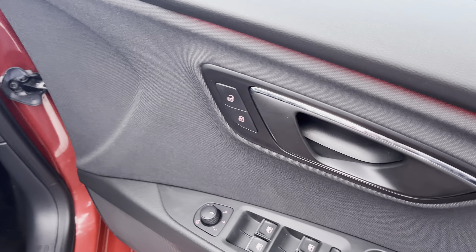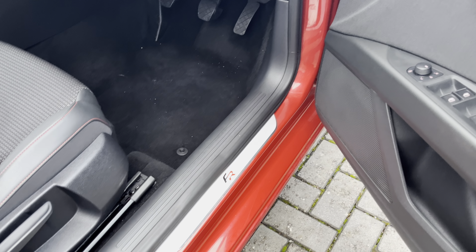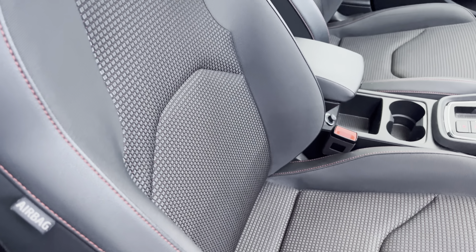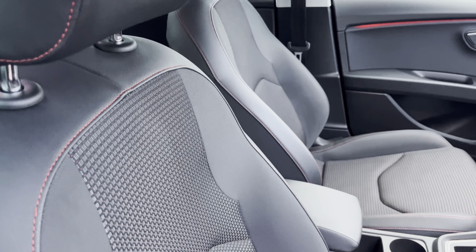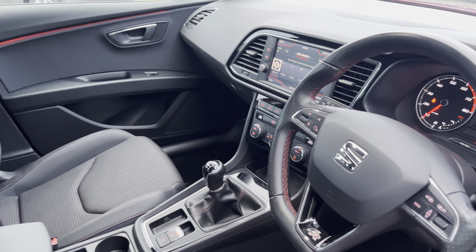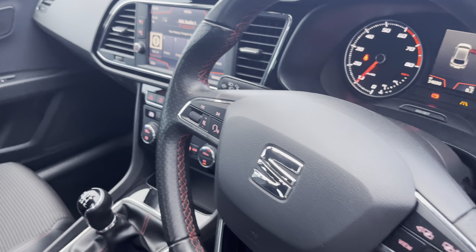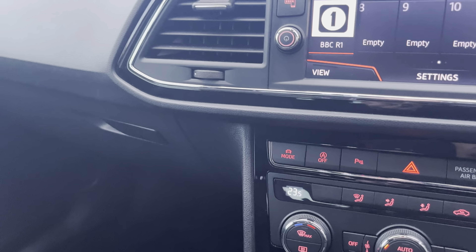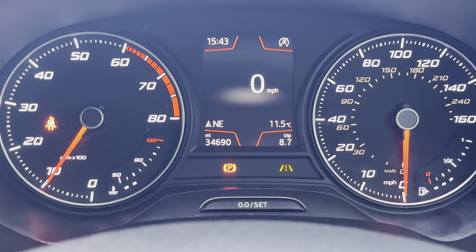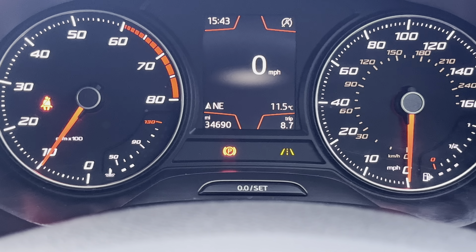So you can control all of that from here. You have the FR kick plates and the half leather sports interior. You've got automatic headlights as well. Inside, this one has covered 34,690 miles and the symbol next to the parking is for the lane assist.